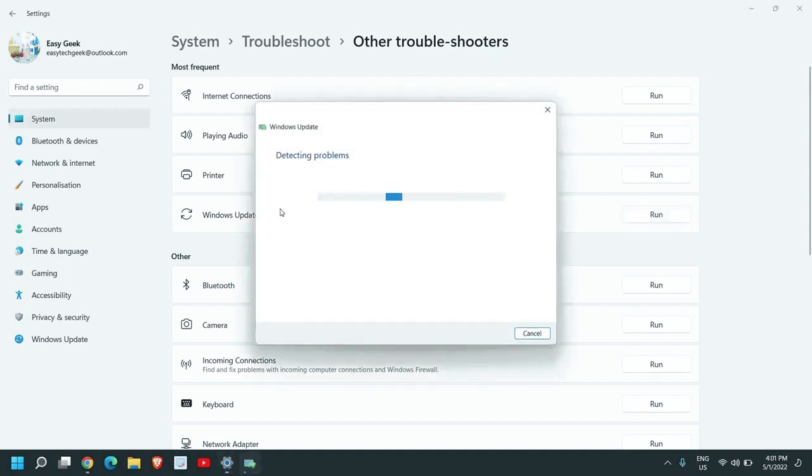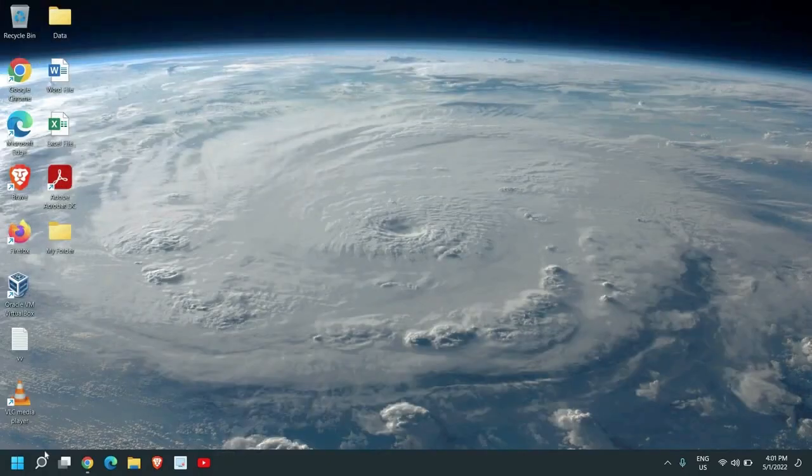Click Run and it will start fixing any issues in Windows Update. If the update has slowed down your computer, this will fix the problem. This might take four to five minutes, so please have patience — it will diagnose and fix the problem. Once done, close this window.